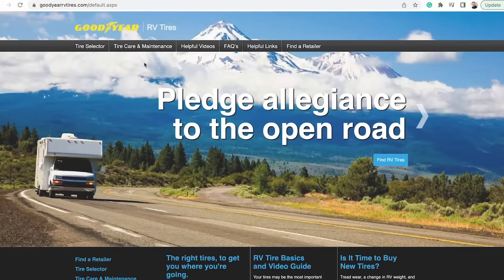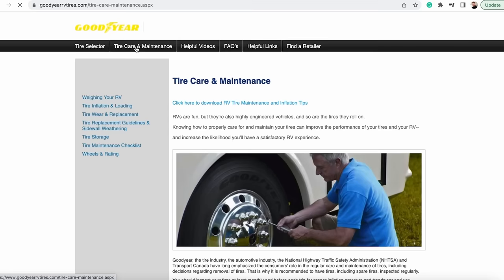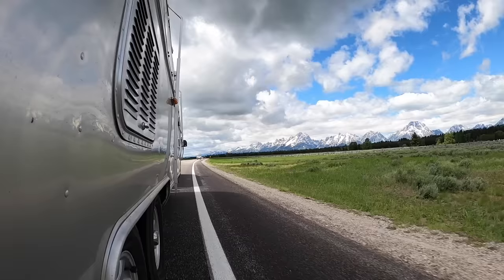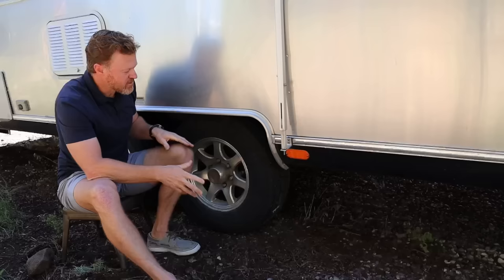Goodyear actually has a great blog about tire safety that I'll link — there's a lot of great information about maintenance, inflation, and everything you should know. That's a long way of saying take ownership of understanding tires for your towable RV, because it's probably the most important thing in the entire setup as it relates to safety.